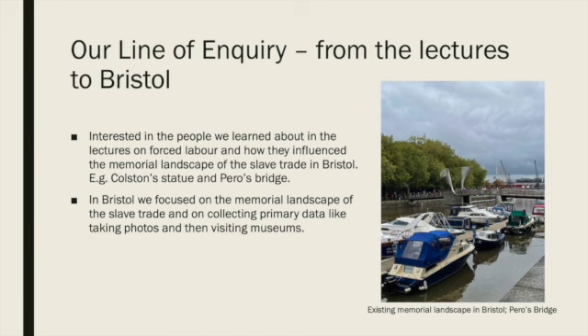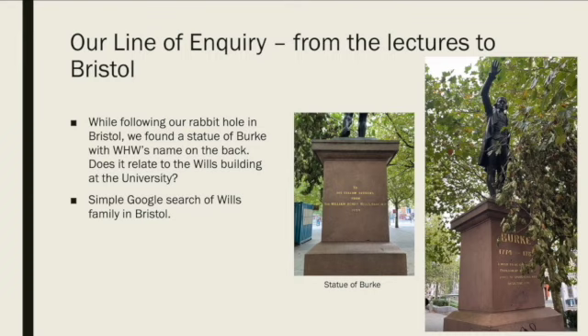As we went around Bristol, following our rabbit hole of its memorial landscape of the slave trade, we were particularly interested in a statue of Burke we found which was put up by William Henry Wills. We had seen the Wills building at the university earlier in the day and wondered if they were connected. After a simple Google search, we realised that the Wills family were prominent tobacco merchants profiting off product produced by slaves, and were also key contributors in the foundation of the university. From this, we were especially interested in the university's relation to the slave trade and how it potentially also contributes to the memorial landscape of the slave trade in Bristol.